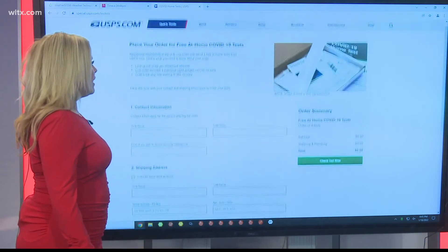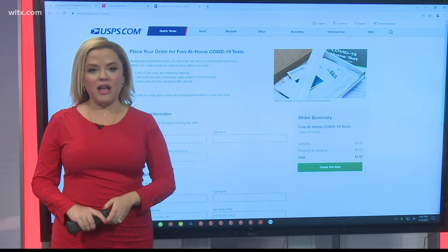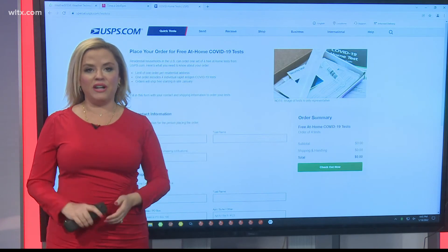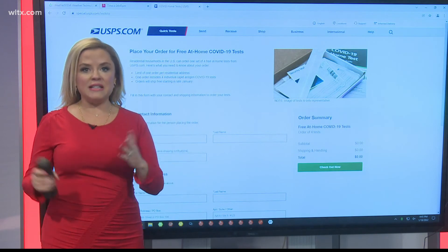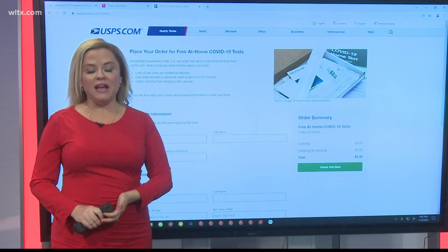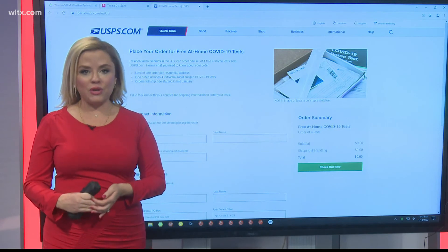And again, when you are done, it will send you a tracking number, and that's it. They are shipping these tests in about seven to twelve days — they should arrive at your house. And you get four of these tests per household.